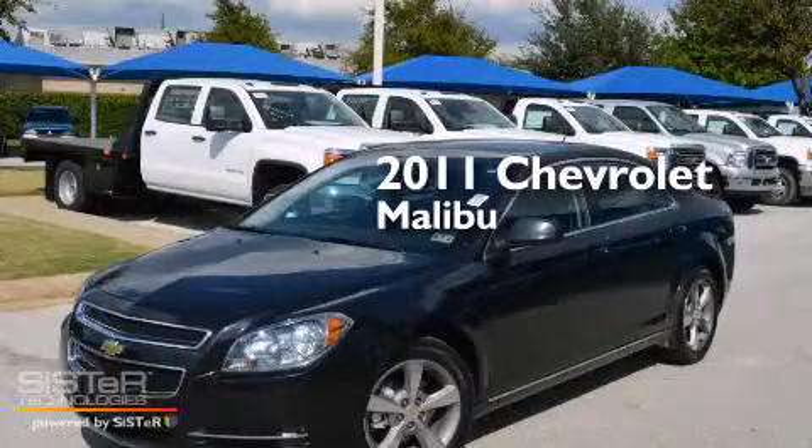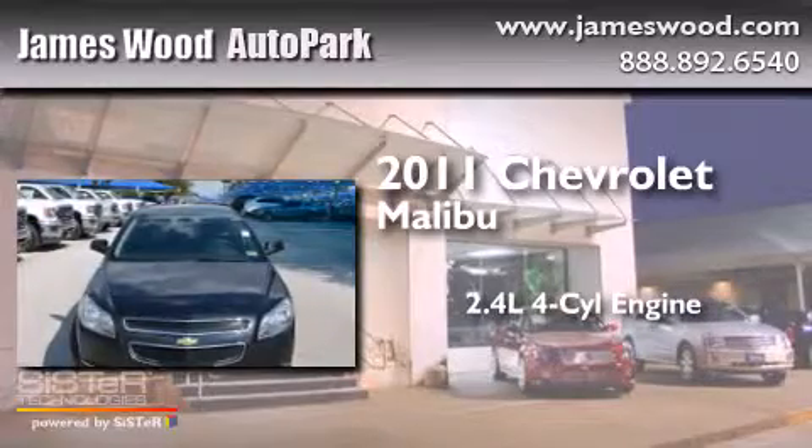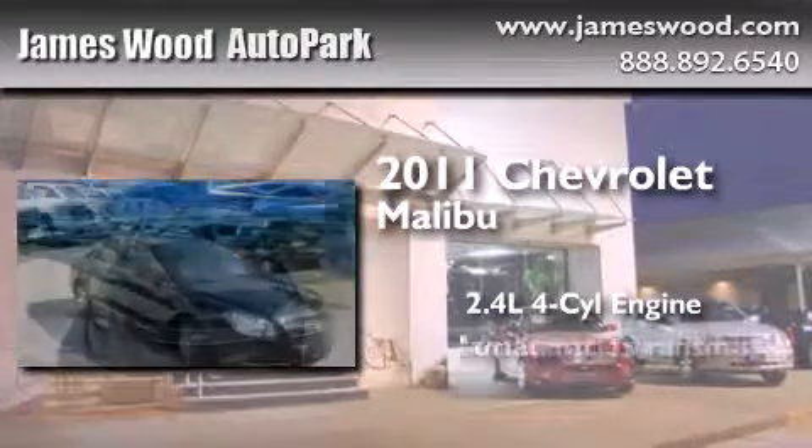This is a certified pre-owned 2011 Chevrolet Malibu. It has a 2.4-liter 4-cylinder engine and an automatic transmission.